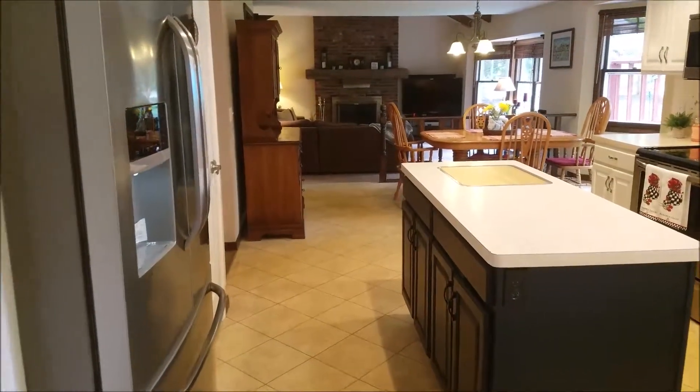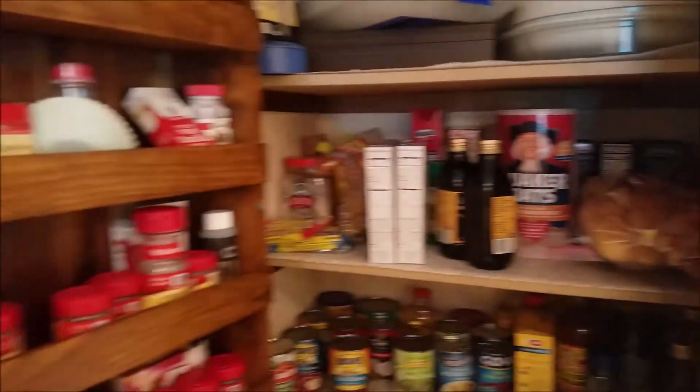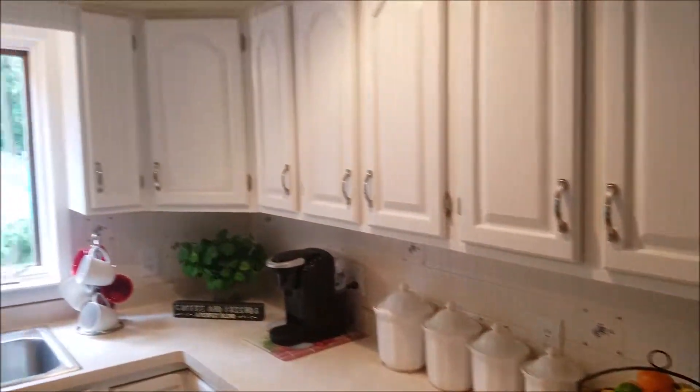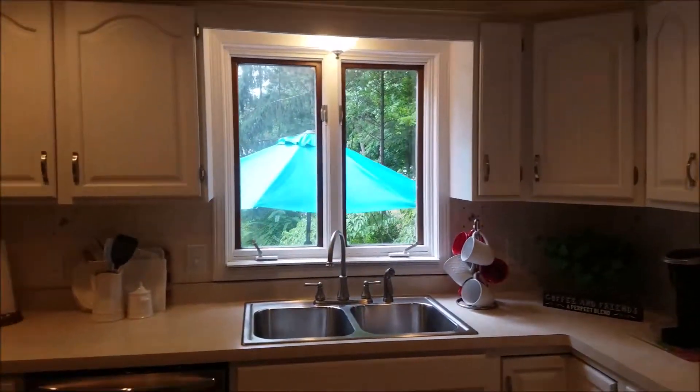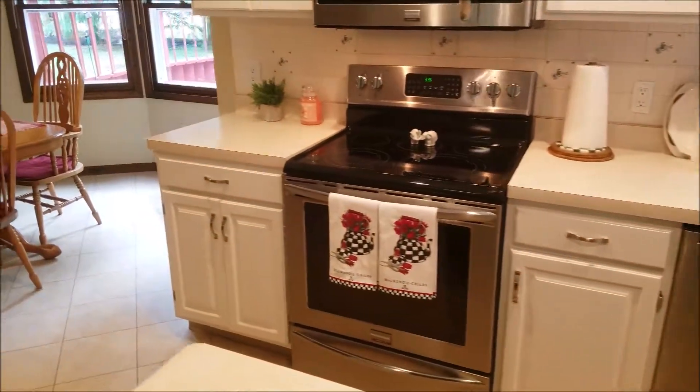Kitchen with an island and a great big pantry that opens right up to the kitchen. Stainless steel appliances, terrific counter space, dishwasher, garbage disposal, and electric range.